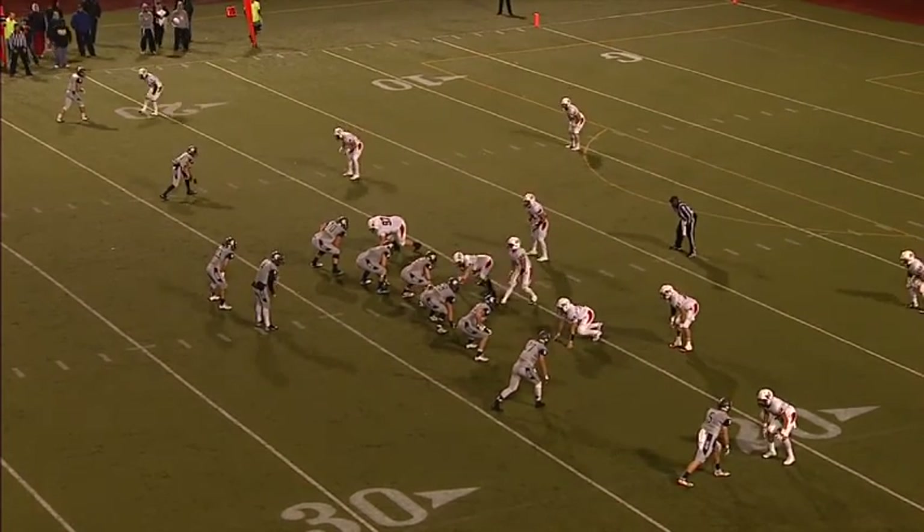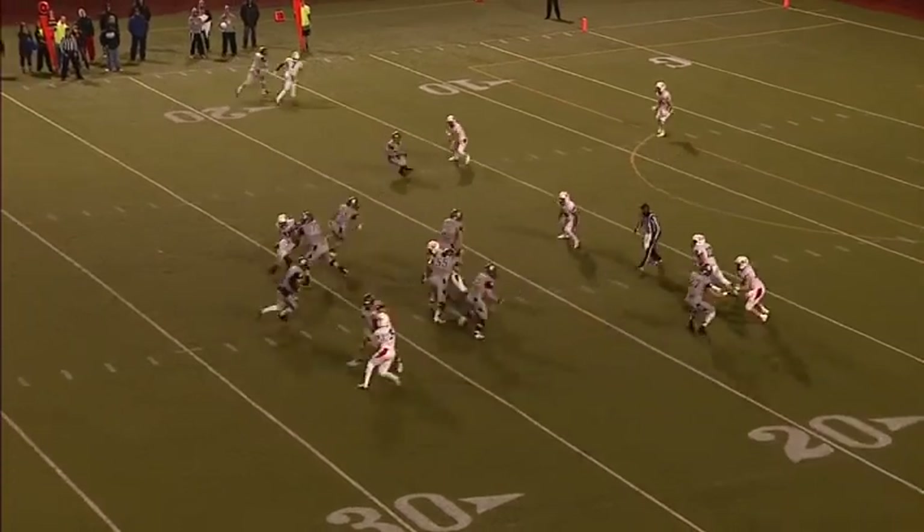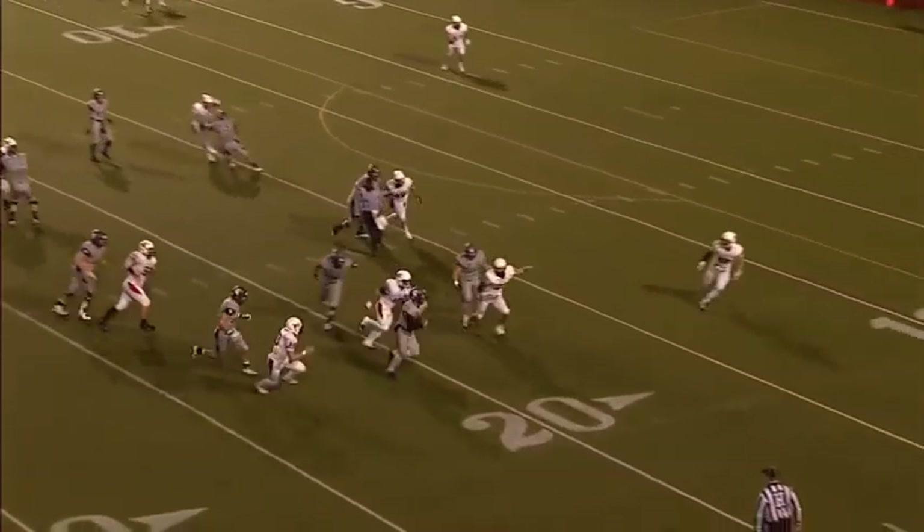Cronin is in, lined up on the outside to the right — four receivers set. Hockman in at fullback. Cuda runs for it, gets past the 20.